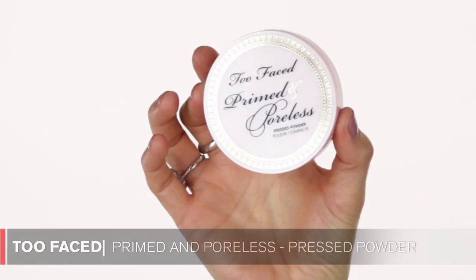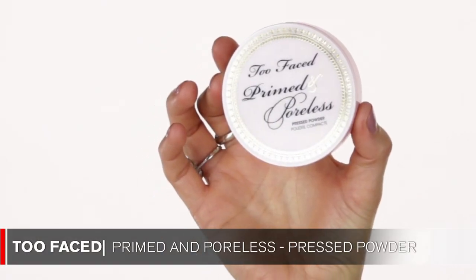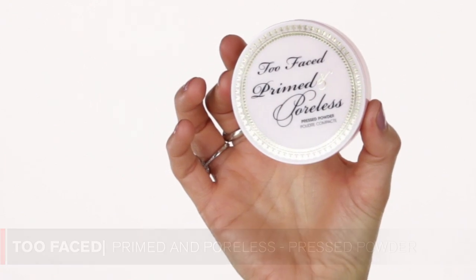Now moving into skin and makeup — this powder I found a few weeks ago is by Too Faced. It's the Too Faced Primed and Poreless. I love this powder because it's so lightweight and it really does what it says. The minute you put it on, your pores disappear. I have it on right now and I don't feel like I'm wearing a lot of powder. It takes the shine off. You can get it at Sephora — give it a try.